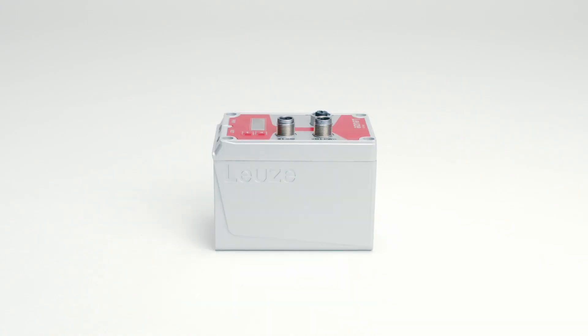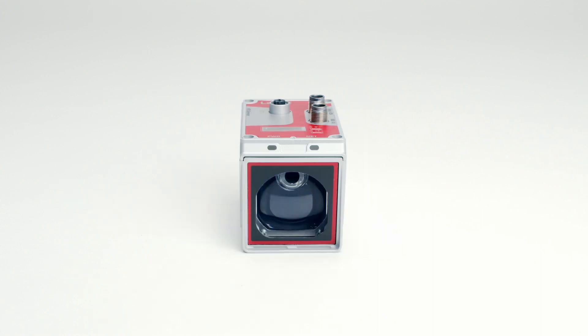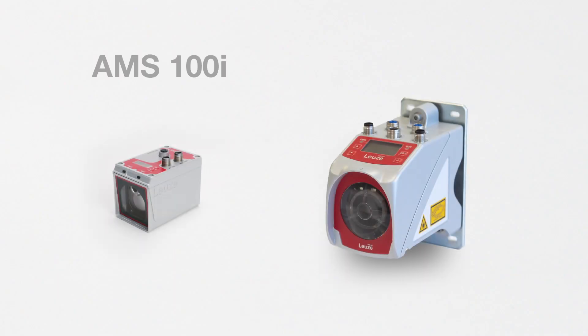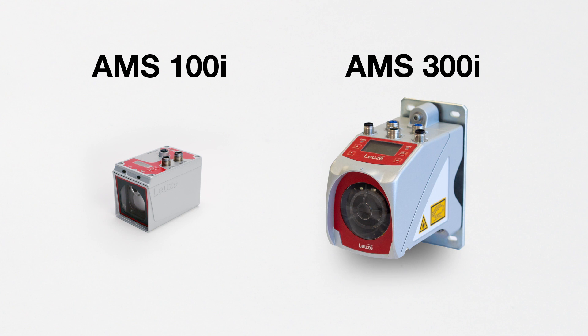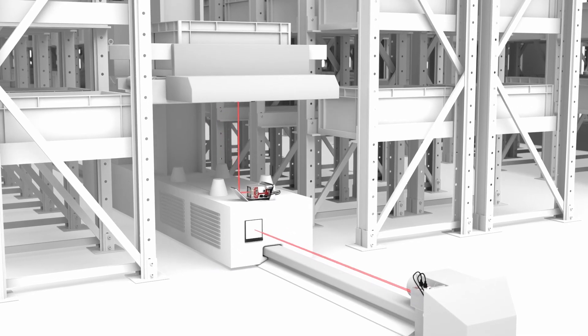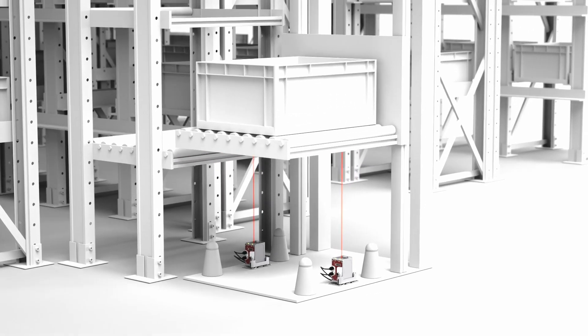A modular mechanical design is offered, making the use of the sensor even more flexible and practical. The addition to the portfolio with a more compact housing design means that even more positioning applications can be reliably solved for stacker cranes, AGVs, and lift systems up to 120 meters.